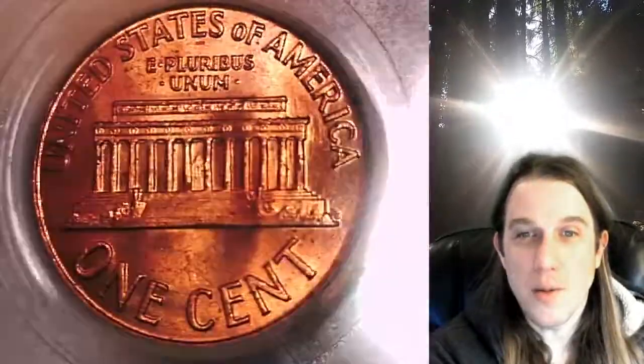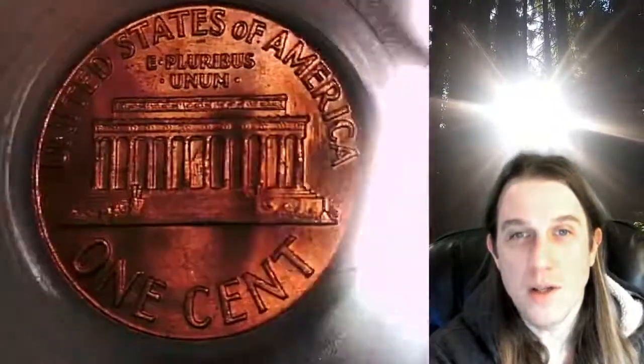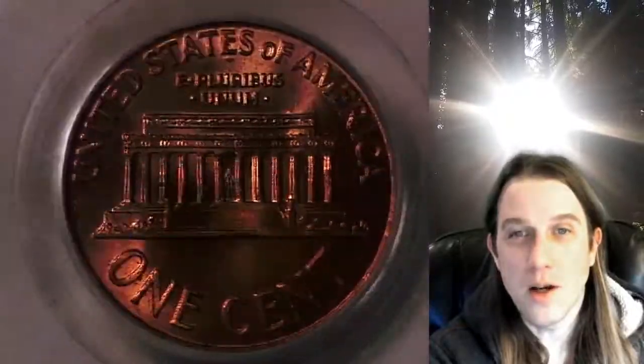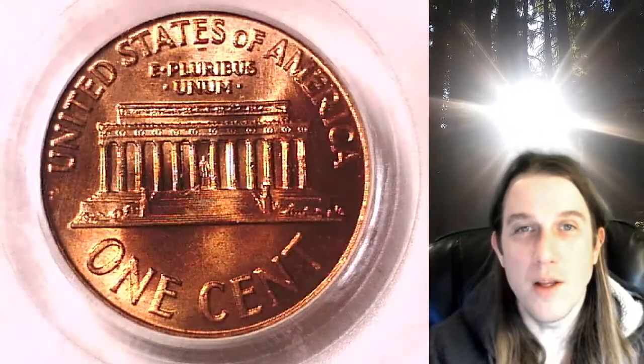Once there you can also find over 3,700 PCGS graded coins for sale. We currently have more PCGS graded coins listed for sale on eBay than any other seller. Hope you guys enjoyed this coin — thanks so much for watching. Have a great week and see you all in the future.